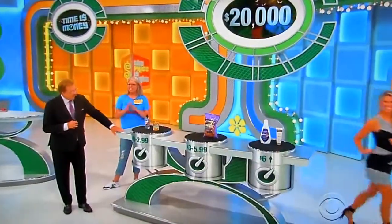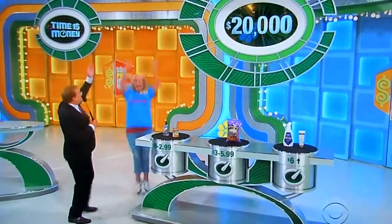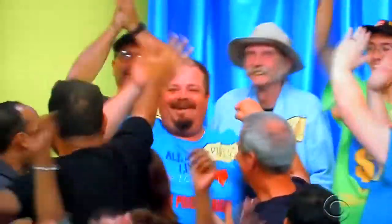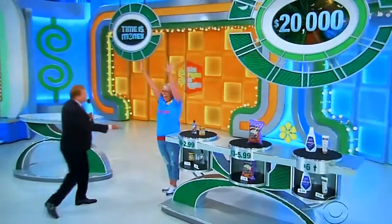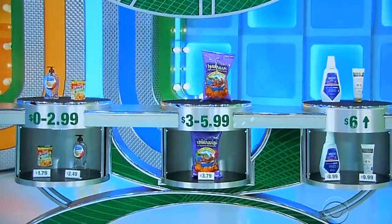For $20,000, is she right? Yes! You got it! $20,000 — look at that! What?! Nice job! I'm going to let her spin the wheel. Don't go left.